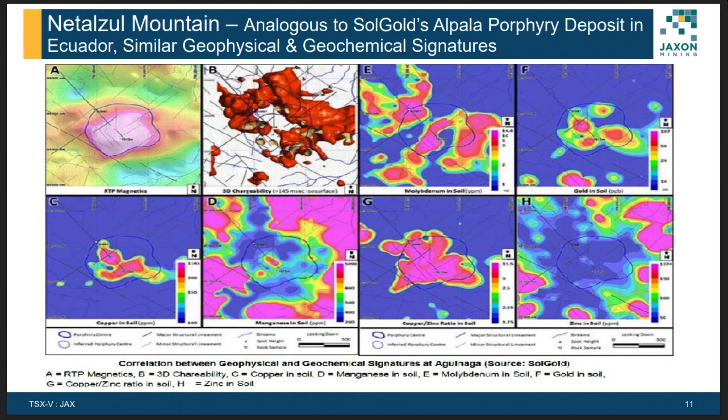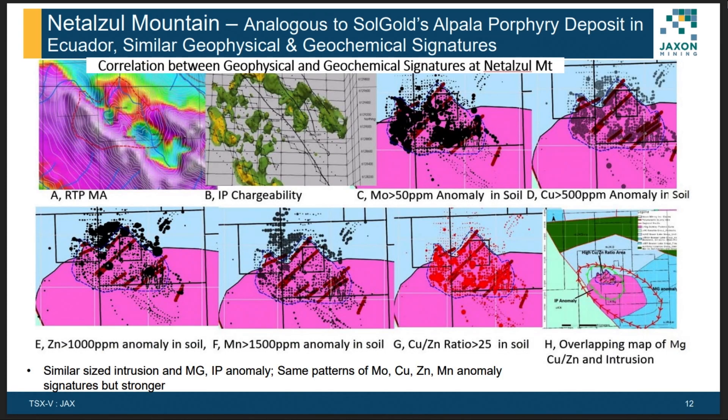I want to compare some geophysical and geochemistry signatures of Natazel Mountain with another project. We think there are a few similarities. This map belongs to the so-called LPAR project. The first similarity is a magnetic low anomaly located within a magnetic high area. The second is an annular high-chargeability IP anomaly. Other similarities include geochemistry patterns — copper, manganese, zinc, and so on. Natazel Mountain shows all these features: magnetic low within magnetic high, annular IP anomaly, and similar geochemistry, making it analogous to the LPAR project.